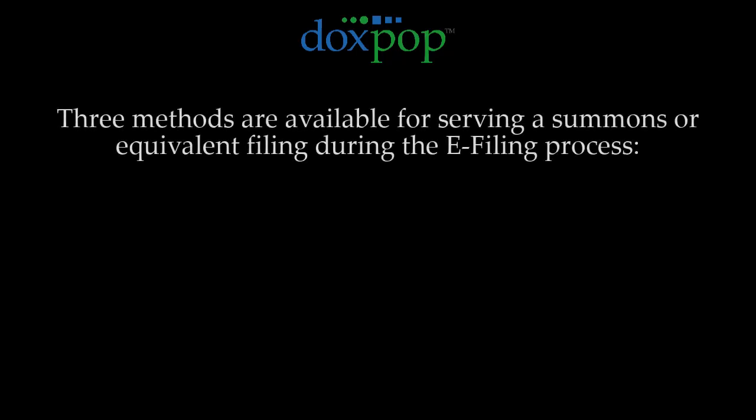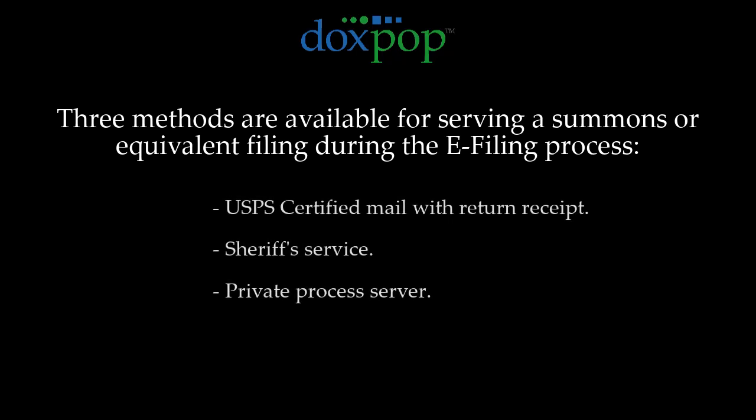With that goal in mind, we have provided three tools to serve a summons or equivalent filing per the requirements of Trial Rule 4. You can opt for certified mail with a return receipt, sheriff service, or a private process server.